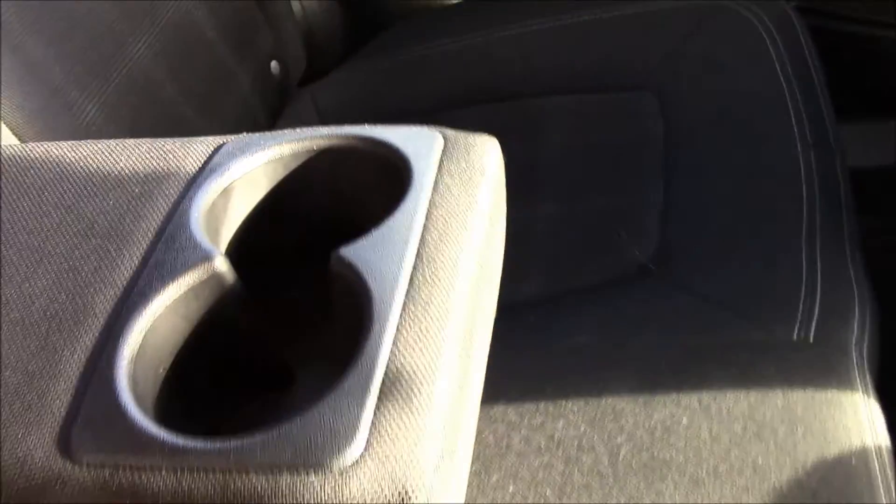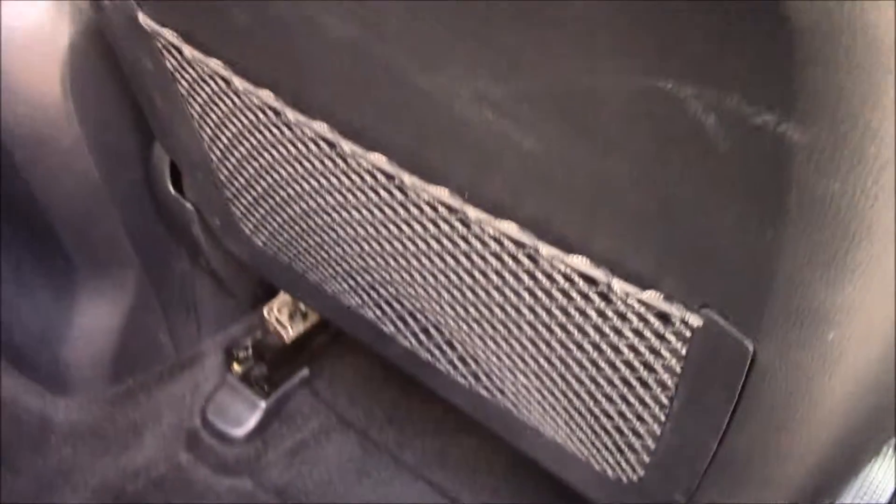Moving to the rear of the vehicle, you'll see black fabric seats in really good condition. There are armrests in the middle with cup holders, and plenty of leg room for passengers. There are also seat pockets, door pockets, speakers, and electric windows.